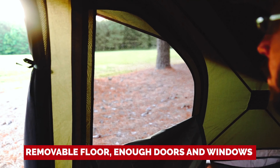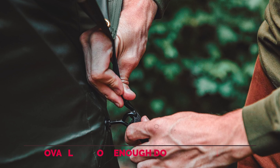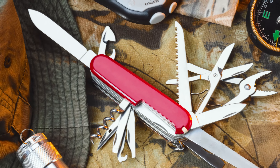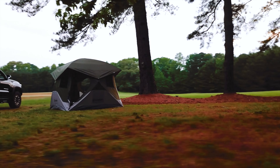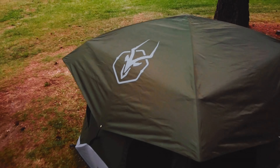With a removable floor, enough doors and windows to confuse a bird, and storage pouches for days, it's like the Swiss army knife of tents. So, if you're cool with a bit of extra heft, a slight storage puzzle, and a lack of vestibule vibes, then welcome to the Gazelle Tent Fan Club.